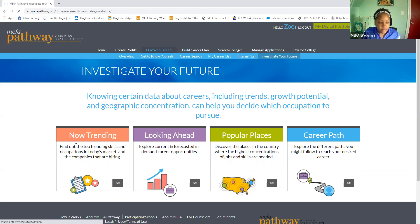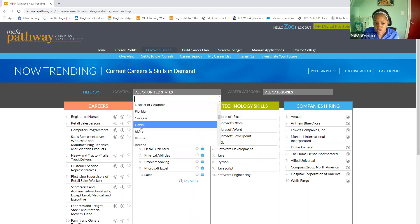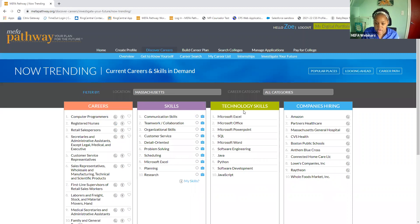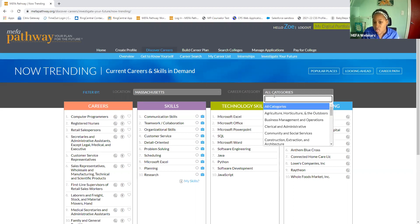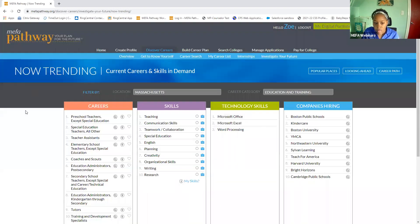I'm going to start at Now Trending. This is Now Trending. Students are able to filter by location and by career category. So for example, you can select Massachusetts, and we can see all the careers, skills, and companies hiring that relate to Massachusetts. If the student wants to also filter by career category, they can filter through the drop-down. I'm going to select Education and Training, and we can see the careers, skills, and companies hiring that relate to this particular Now Trending filter.